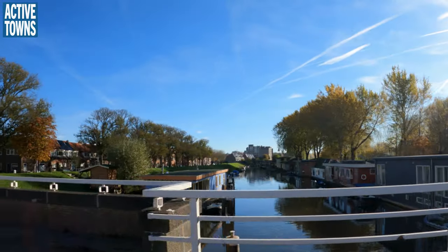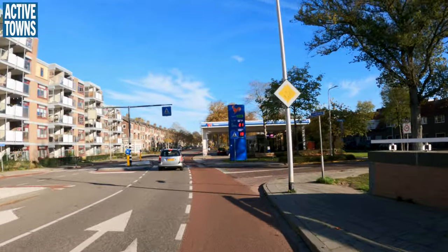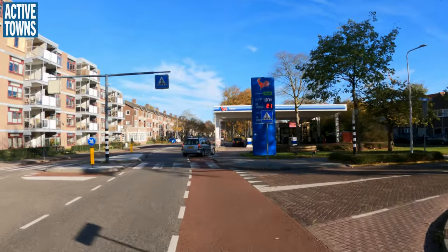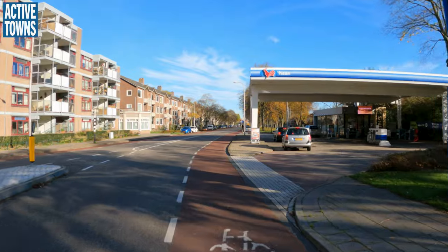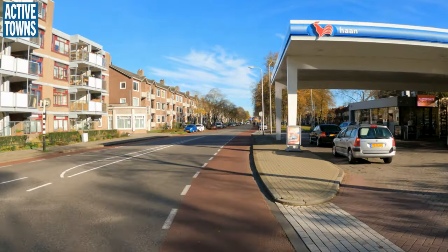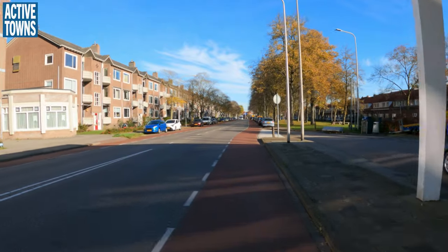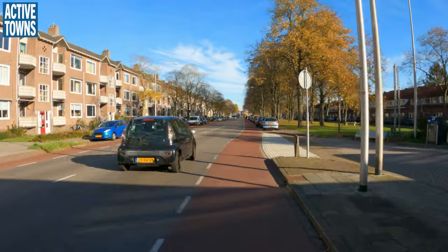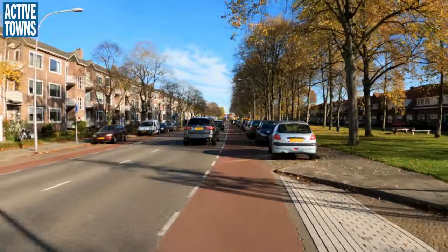Some more houseboats in the canal. Is it a houseboat if it doesn't actually go anywhere? Is it just a floating house? Inquiring minds want to know.